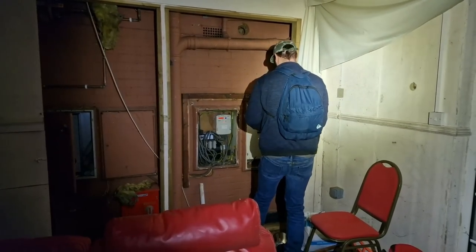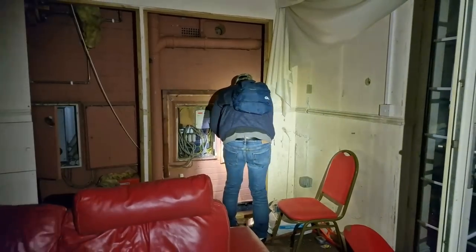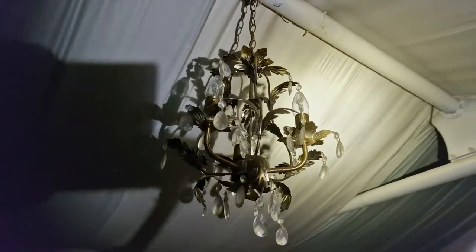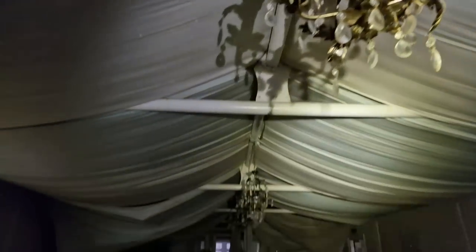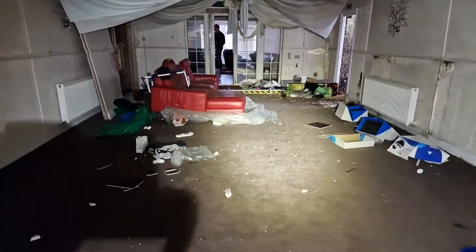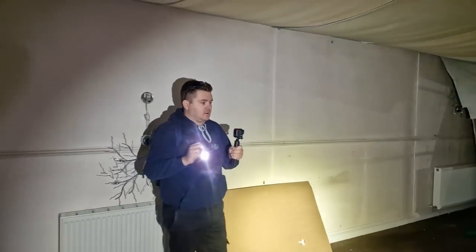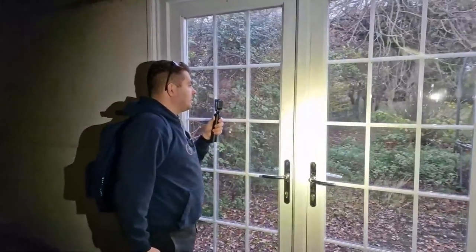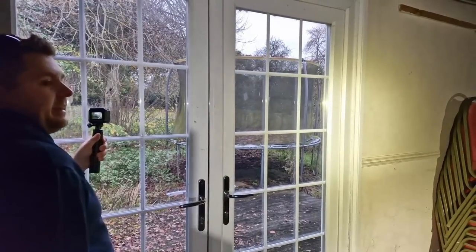I've just turned the electrics off, guys. No snooker table — it's a trampoline though. Brace yourself, Rodney. The hell was that — a train? Or a tank. Oh, trampoline out there. I'm not even going to risk that.